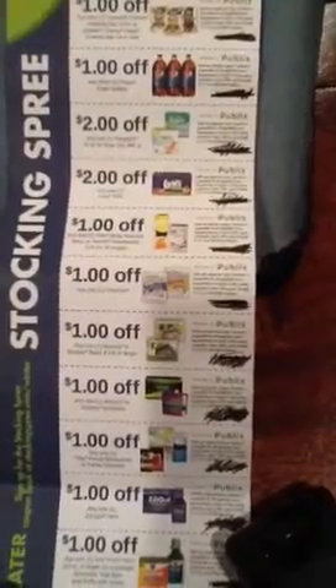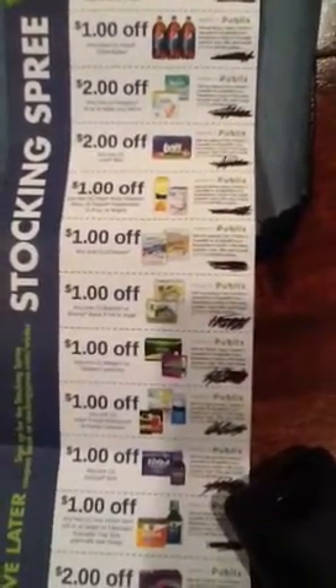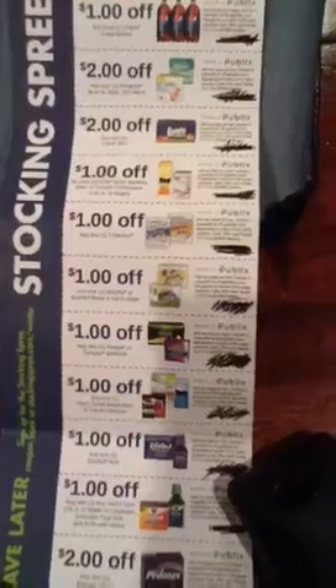A dollar off any one Charmin. A dollar off any one Bounty or Bounty Basics six-roll or larger. A dollar off any two Always or Tampax products.